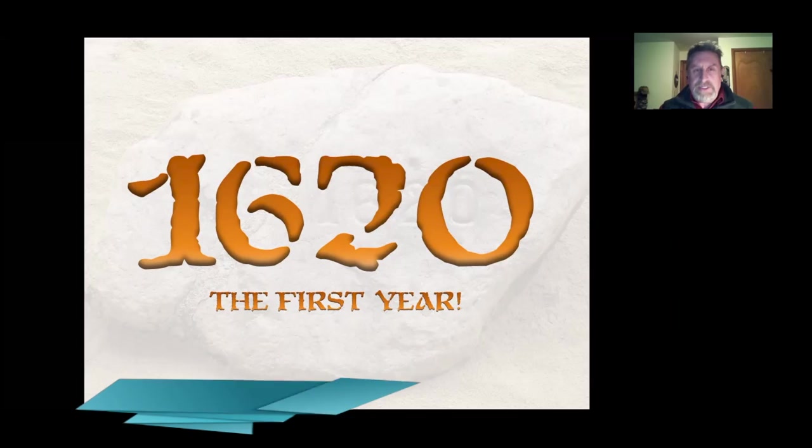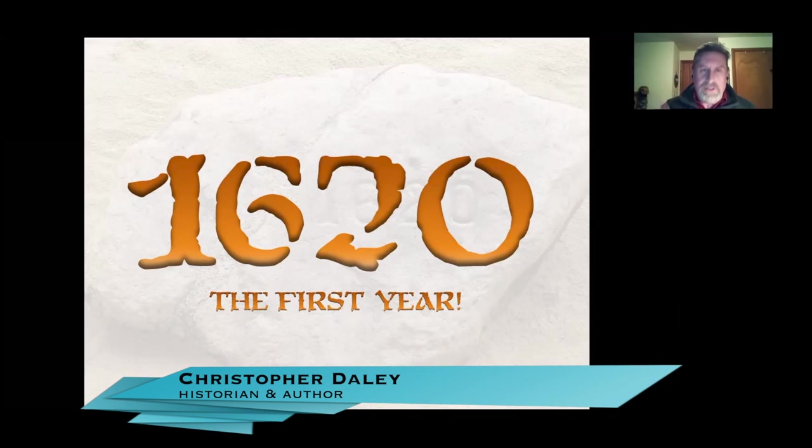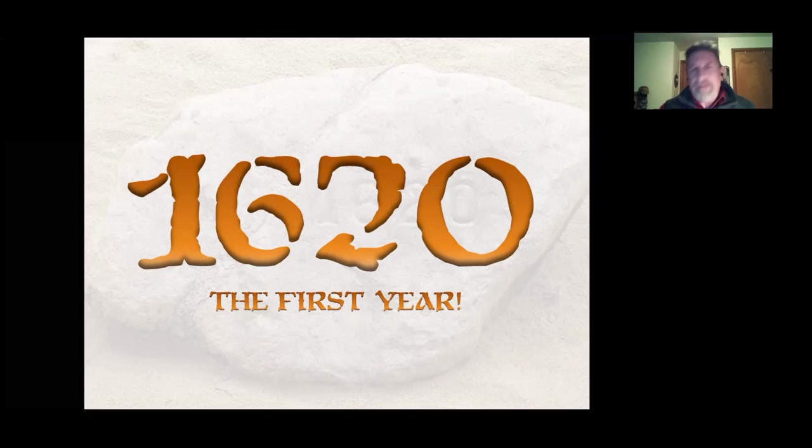I put together this lecture a couple years ago when I saw the 400th anniversary was coming. I have quite a background in Plymouth and Plymouth Plantation, which I won't get into right now, but I thought I'd put together this lecture. It's been a great month — I've been giving this all month and people seem to be receiving it very well.